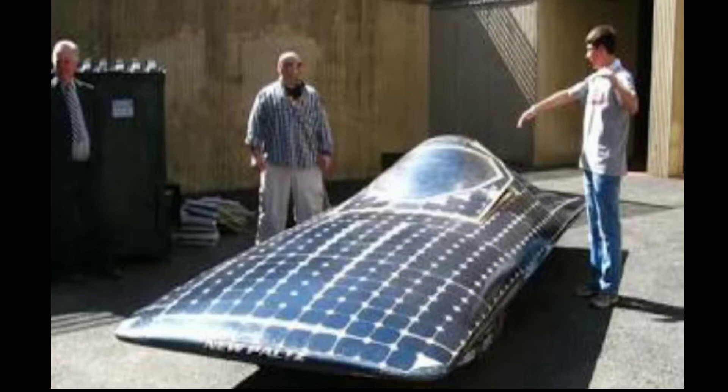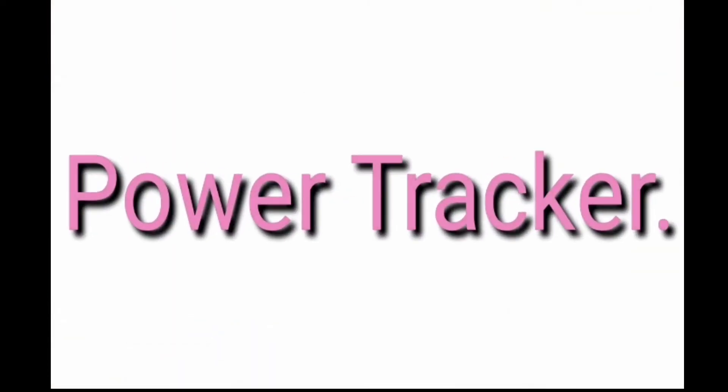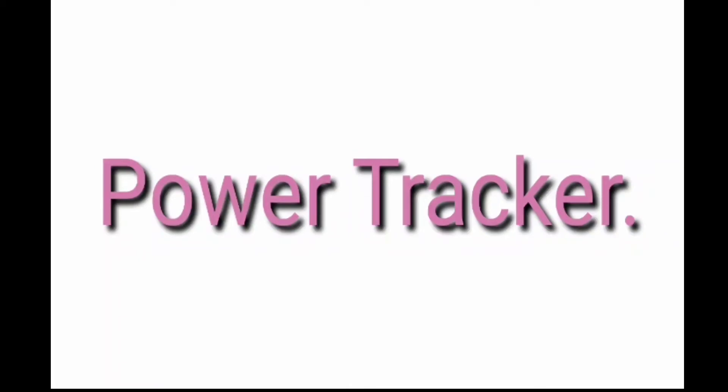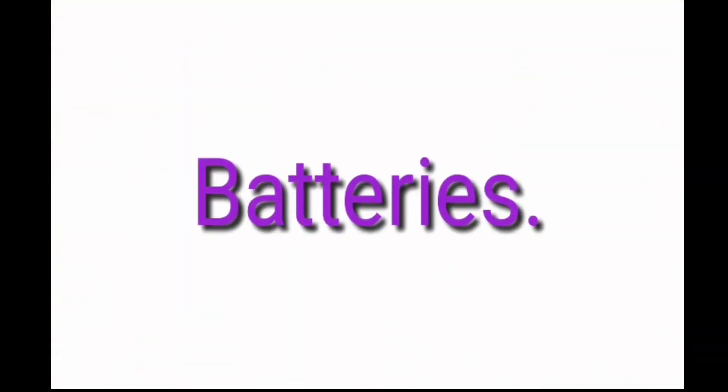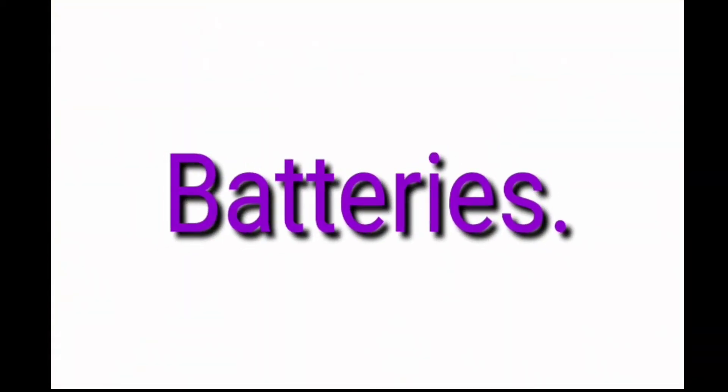Wires feed DC electricity to an inverter, which converts it to AC electricity. The second component of a solar electrical vehicle is the power tracker. Power trackers convert solar panel voltage to system voltage. This converted energy is used by the car and the remaining energy is saved into batteries.